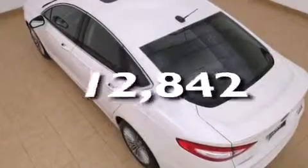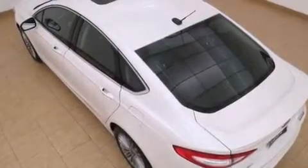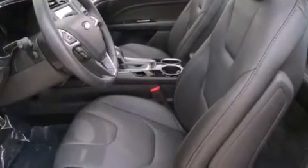This vehicle has fewer than 13,000 miles on the odometer. With an EPA estimated rating of 47 miles per gallon on the highway, this vehicle pays off in the long run.